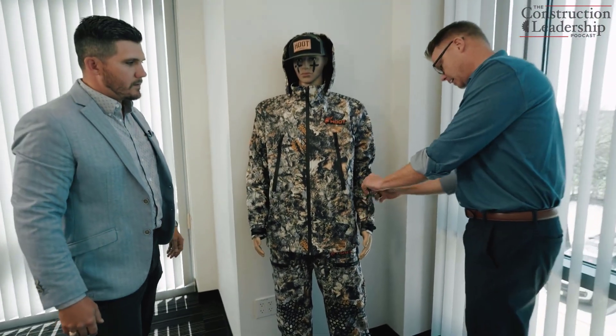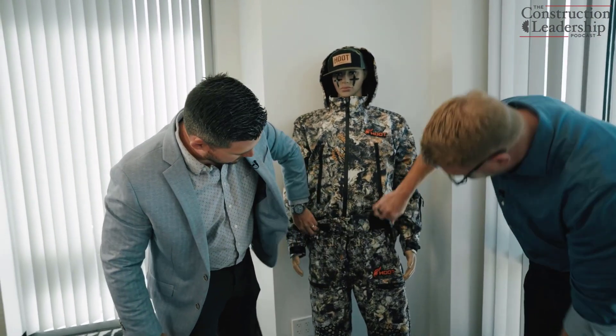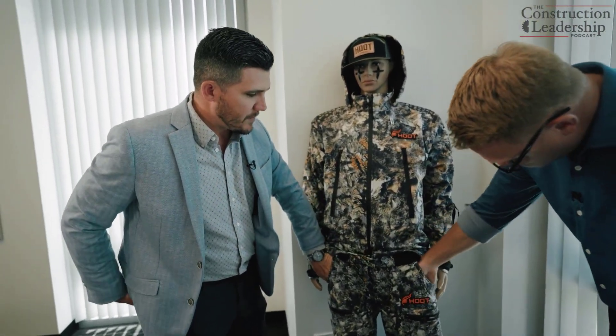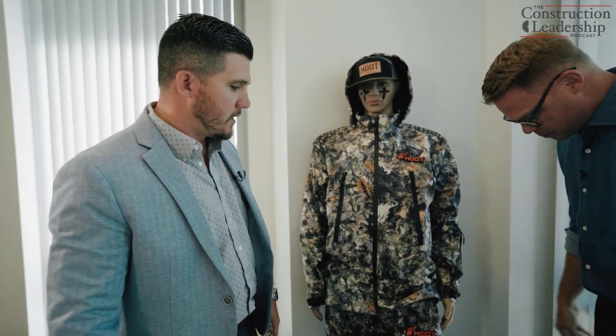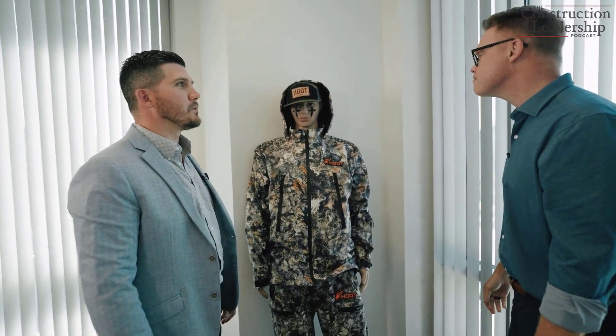We've got a little accessory pocket over here, and two front pockets. Zipper pockets on the back as well. So if you're taking some gear in, we've got the pockets for you.